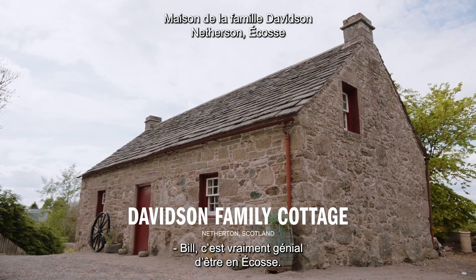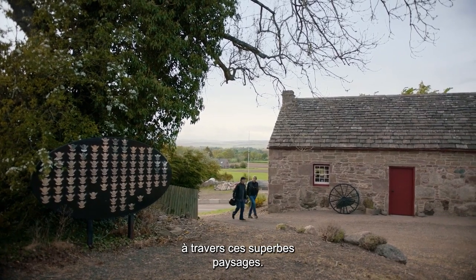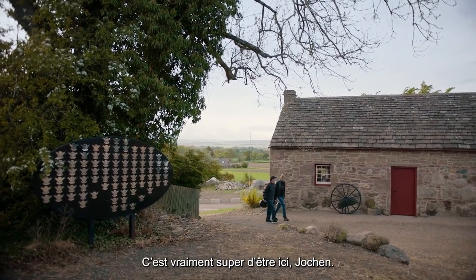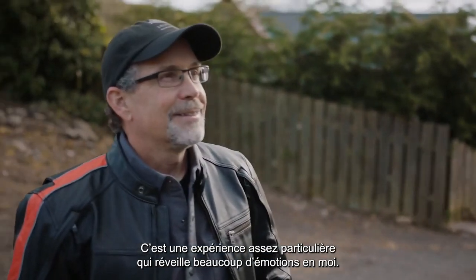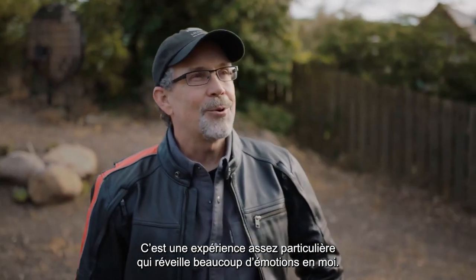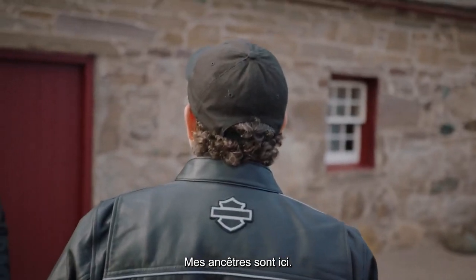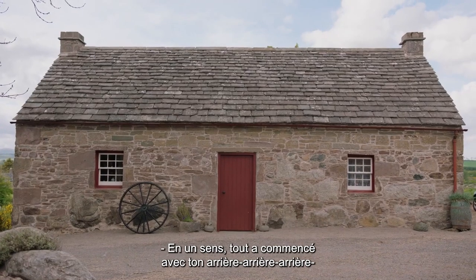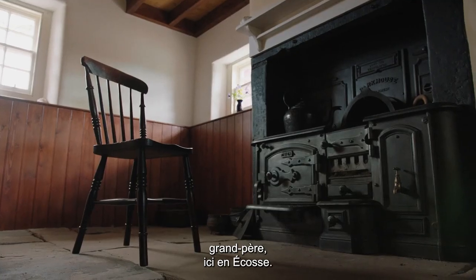Bill, it's so great to be in Scotland. Oh man, what a beautiful ride through this beautiful countryside. It's amazing to be here, Jokin — this is a pretty awe-inspiring, emotional experience for me. My ancestry is here.